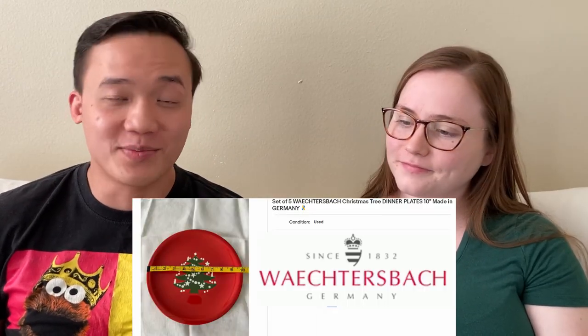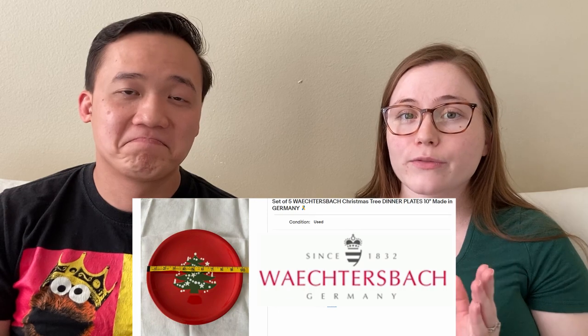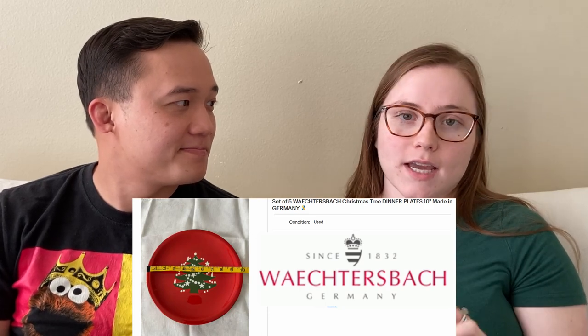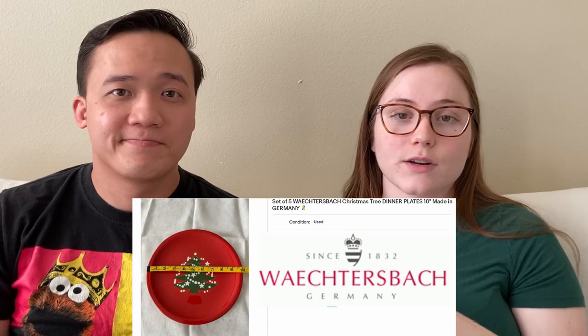Christmas plates — we sold a set of five Villeroy & Boch plates for $112 on eBay. It's a German brand and some of their vintage items can go for a good amount. If you find this brand, you can see it written on the bottom. You can use Google Lens to find exactly what that design is called and look up what it's going for. Some can go for a lot — like these dinner plates, which are more rare than the mugs you see pretty often.